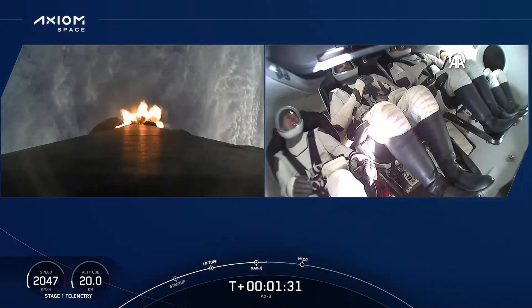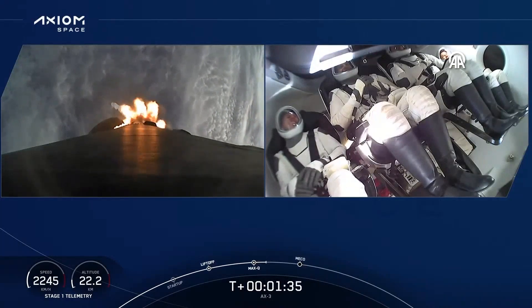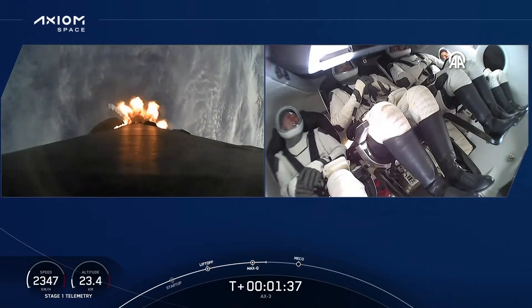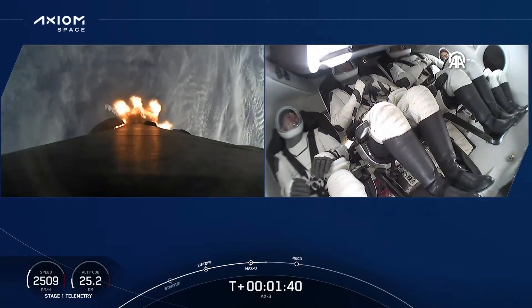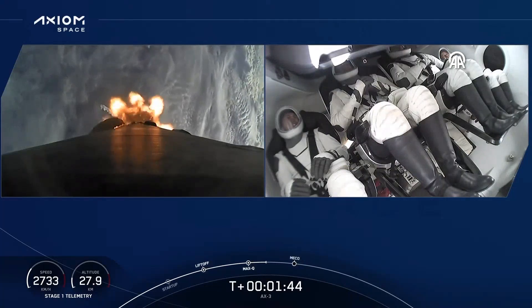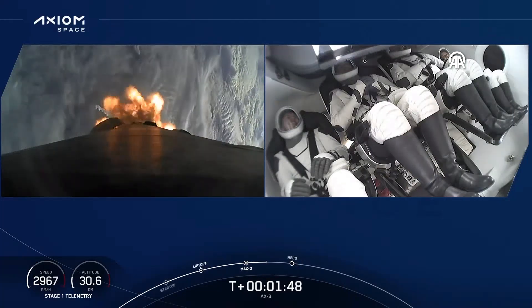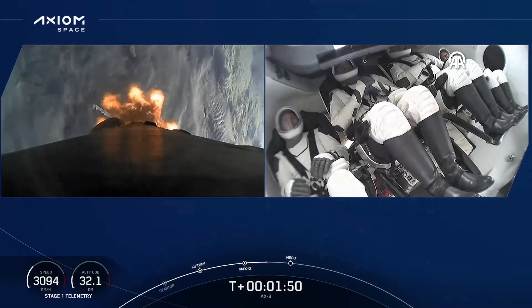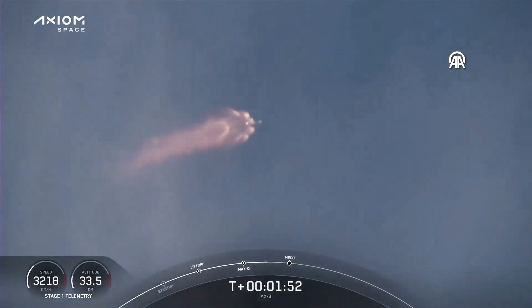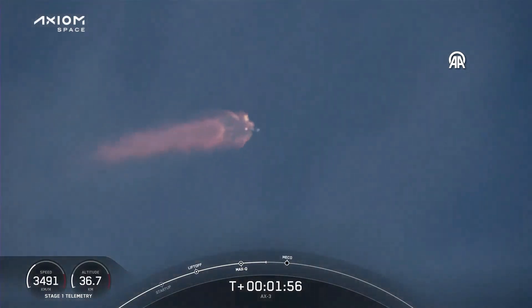We're now T plus one minute and 32 seconds into flight. The next event we have is MVAC chill. MVAC chill underway — that's the call telling us that we're flowing a little bit of that super-chilled liquid oxygen. Stage one, Bravo. Copy one, Bravo. That call there was one of the abort mode call-outs that the crew is calling out as they are making their ascent on Falcon 9.